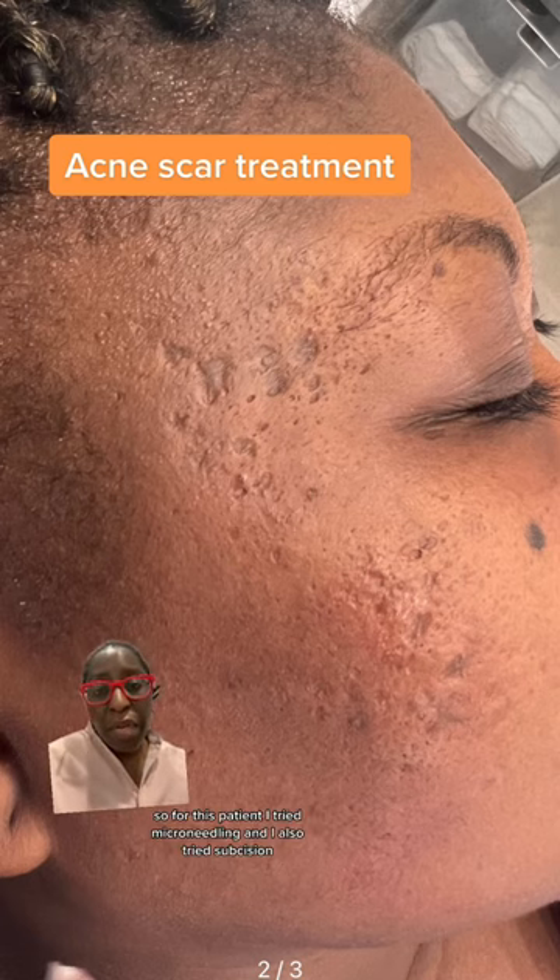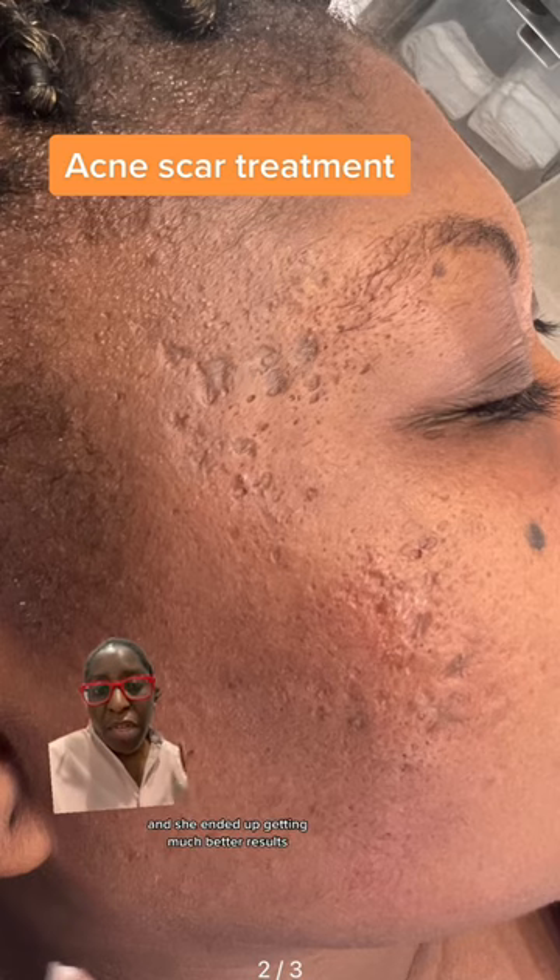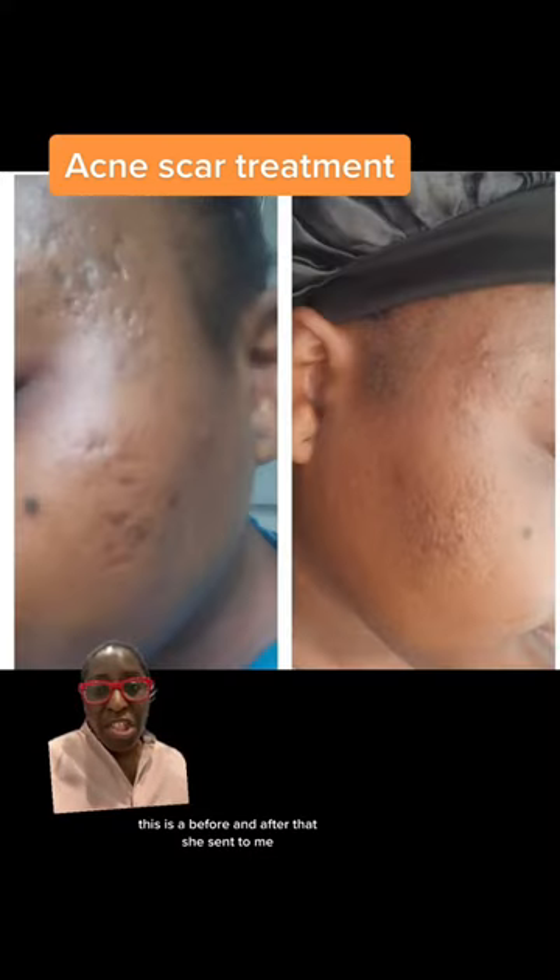For this patient, I tried microneedling and I also tried subcision and we really didn't get good results. But we ended up doing fillers for her and she ended up getting much better results. This is a before and after that she sent to me — the improvement before and after fillers.